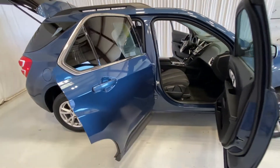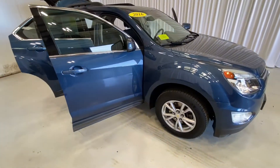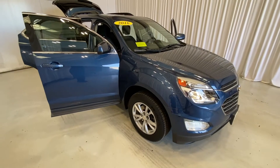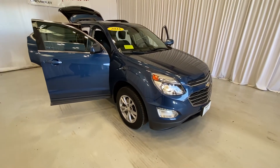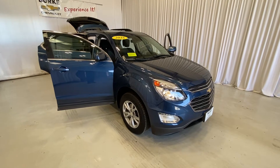Or we can set up a time for you to come in and take this Equinox for a test drive. I'd like to thank you for stopping by our website and taking a look at the 2016 Chevrolet Equinox LT. I look forward to talking to you soon — have a great day!